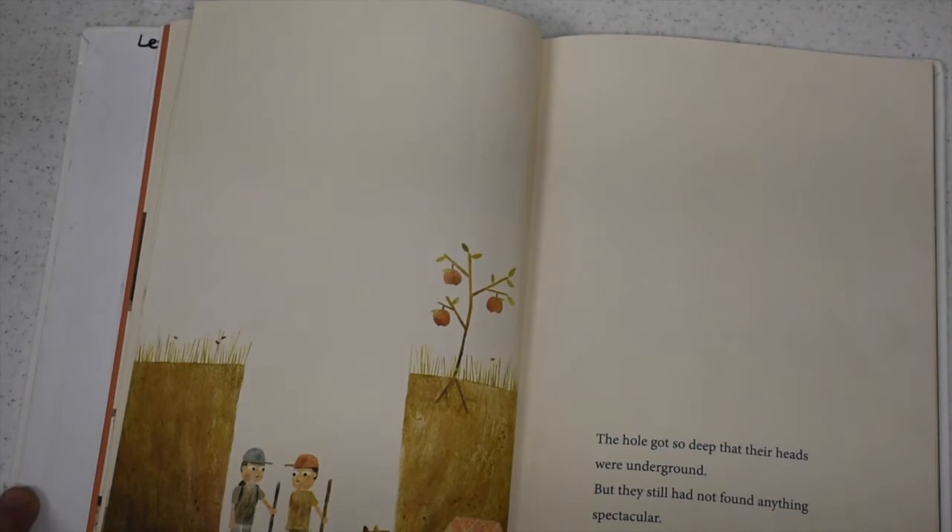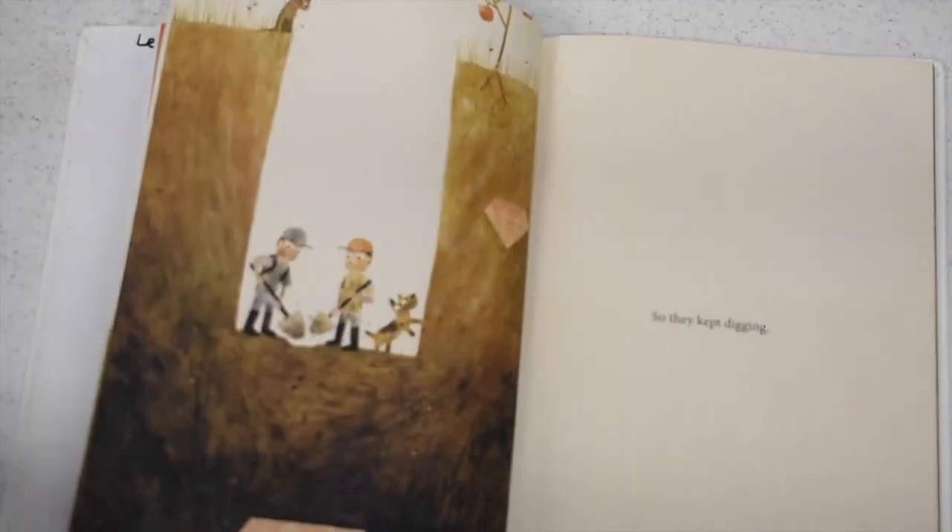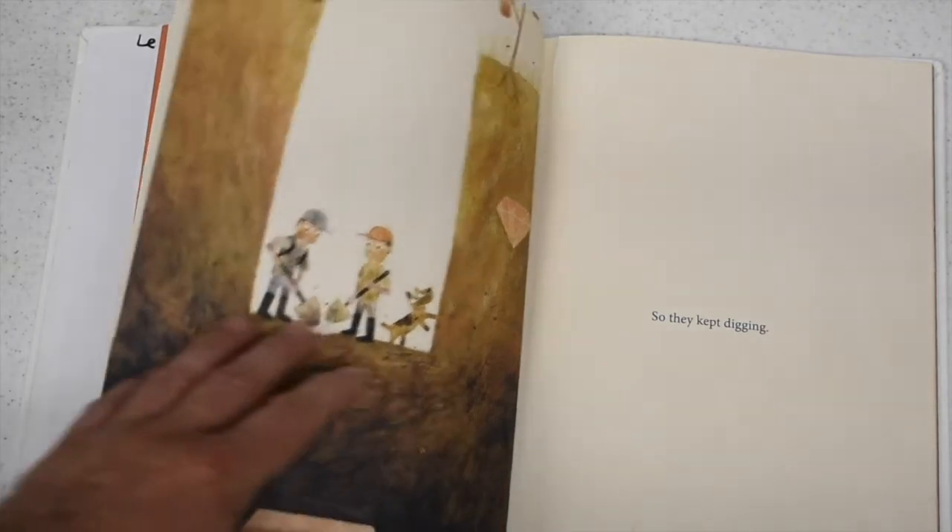The hole got so deep that their heads were underground, but they still had not found anything spectacular. "We need to keep digging," said Dave. So they kept digging.